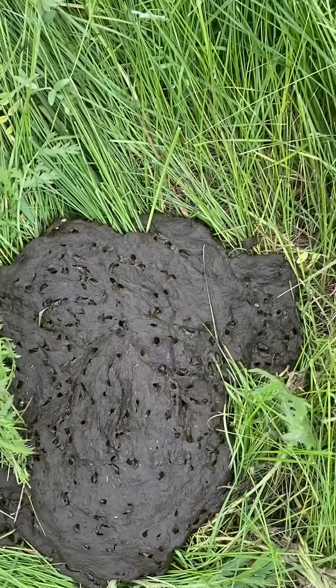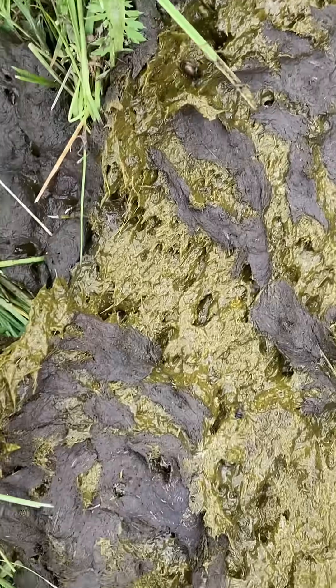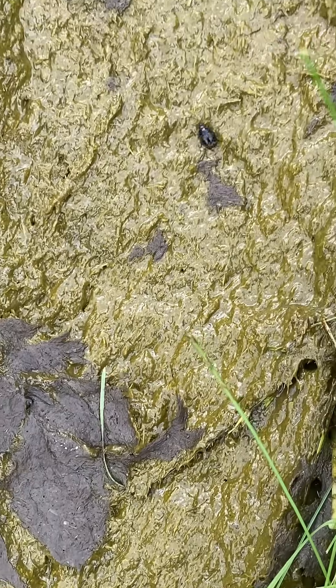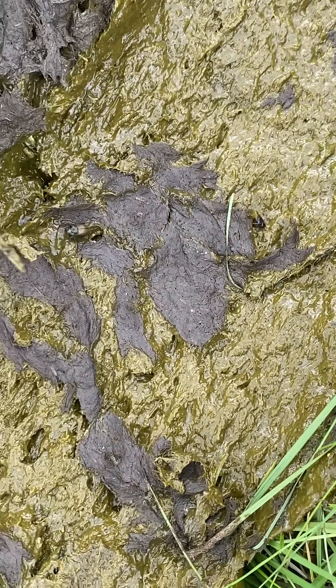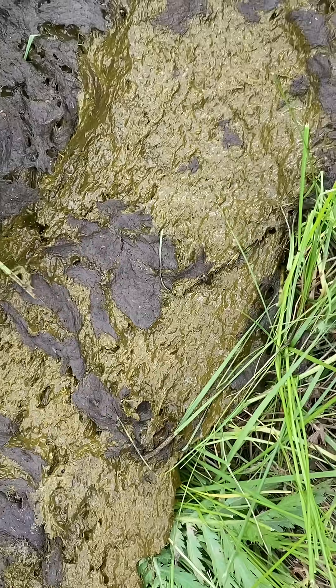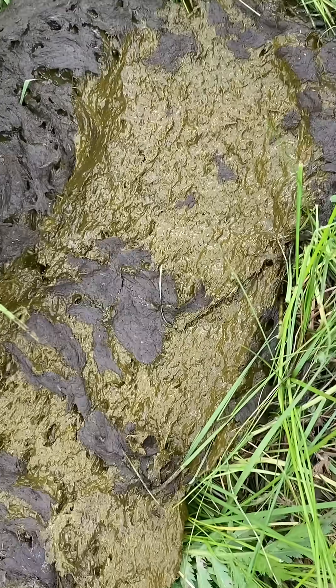But if I pull the top layer away, can you see how many dung beetles are just under the surface here? I'm so excited. There's tunnelers and there's rollers and basically what they're doing is taking the manure and drilling it down into the soil.